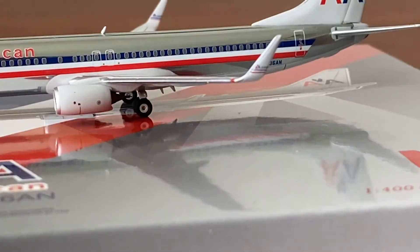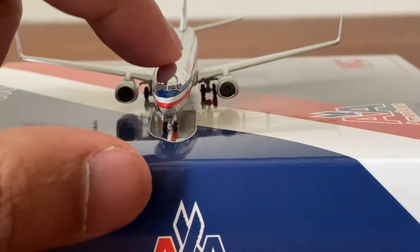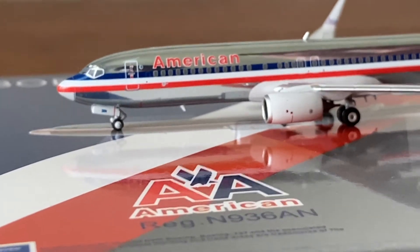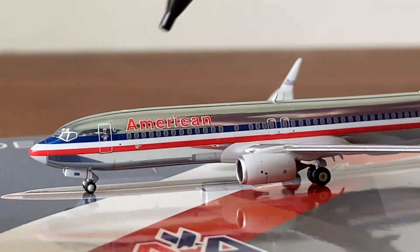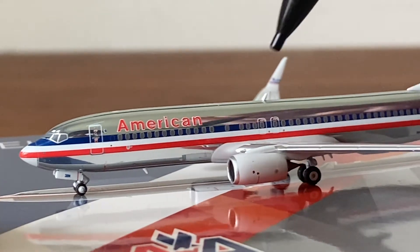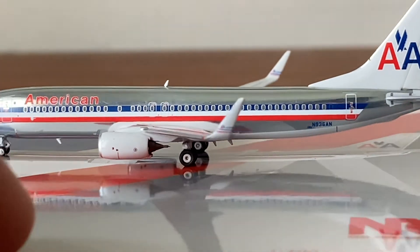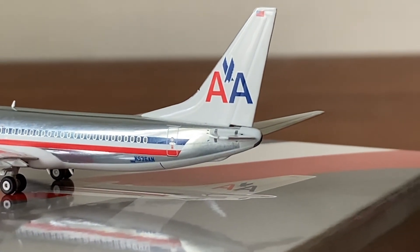Let me show you the details on this model. The landing gear rolls really nicely. On the nose gear door there's some markings — looks like a fleet or registration number. You can see the triangular runway light — very nice. Gray engines, and the registration is November 936 Alpha November.